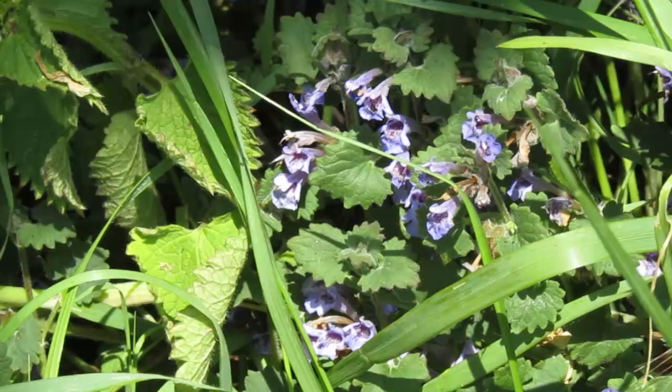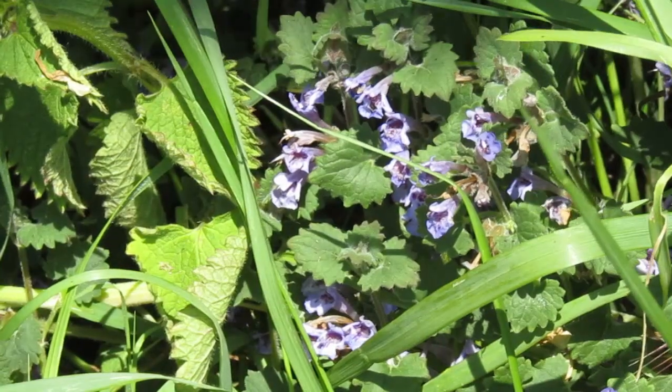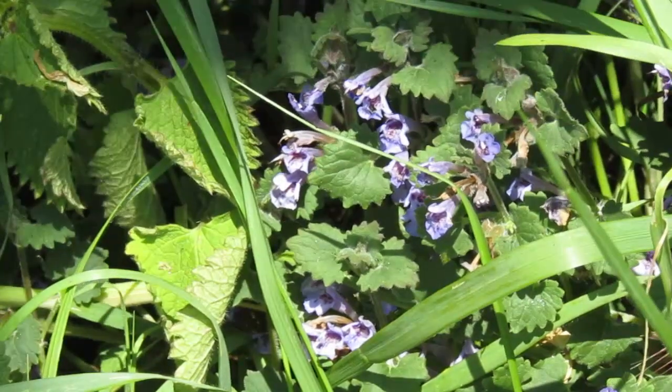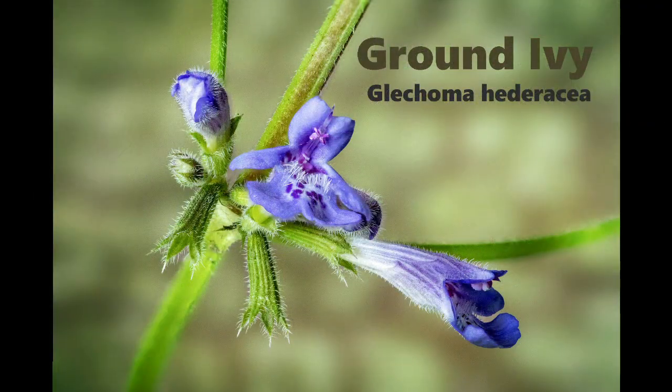It's a common plant that grows along hedgerows, edges of fields, banksides, in amongst sort of long grass as you can see. Its latin name is Glaucoma heteraceae, and it has these beautiful purpley sort of mauve flowers.